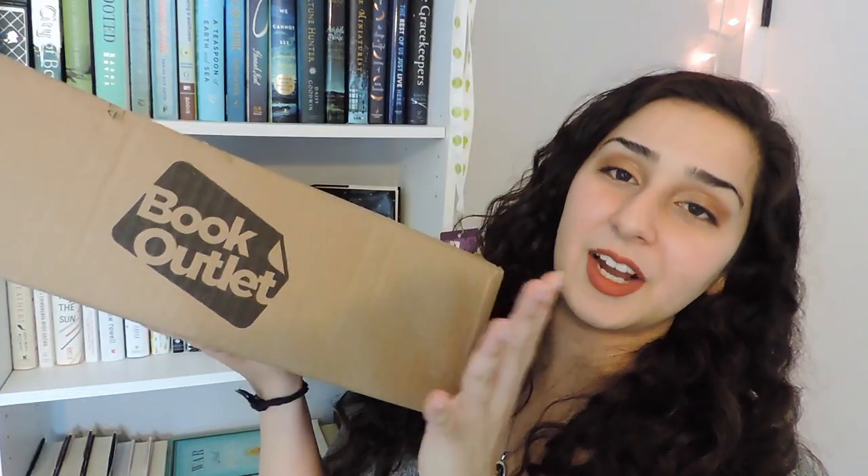This box is really, really heavy, so let's just dive in. The first thing is this little book of love poems — a collection of Pablo Neruda's love poems. He was a Chilean poet writing in the 50s and 60s, and I absolutely love his poetry. I've never read a full collection of it, but I've read individual ones and they're just so, so beautiful. When I saw this on Book Outlet I definitely had to get a copy — it's absolutely gorgeous and I really want to read more of his poetry.